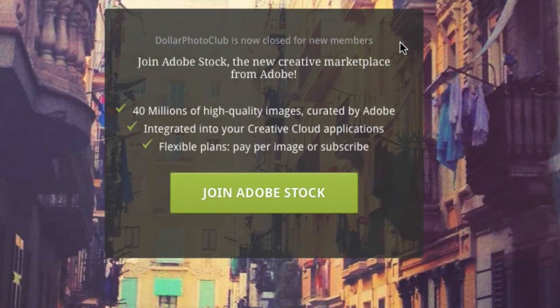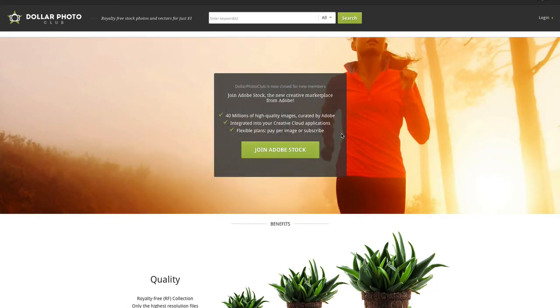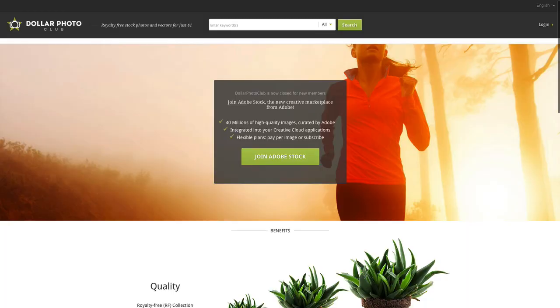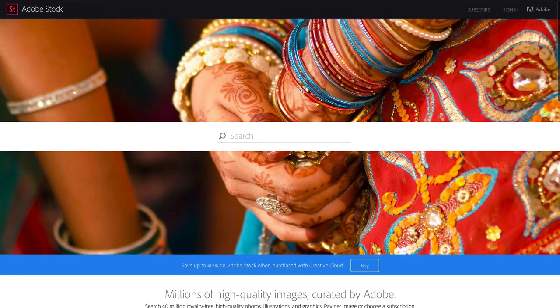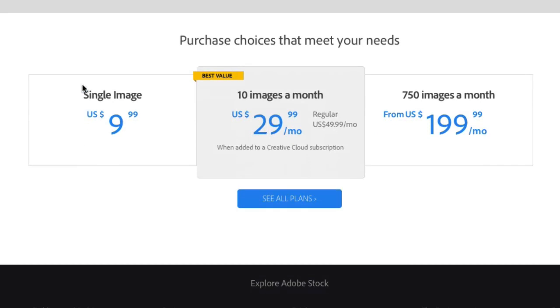It's also sending all new clients to their new Adobe Stock Creative Marketplace, which actually is a nice site. But in terms of price, it's not comparable to the Dollar Photo Club. You can see that a single image costs you $9.99, which will get you only 10 images for $99.